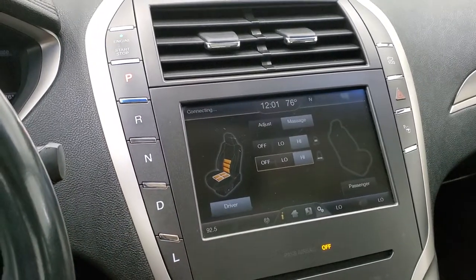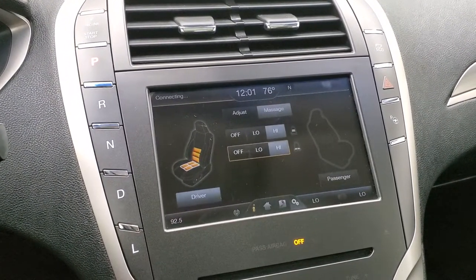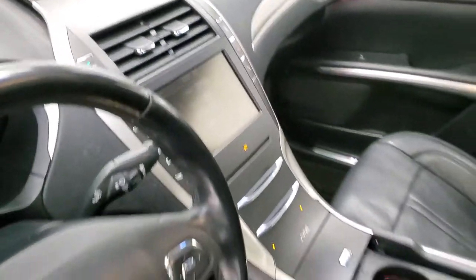You can also check out the backup camera right there. This is a push button transmission. It has Sync for your Bluetooth cell phone. We'll take a quick look at the back seats and then check out under the hood.